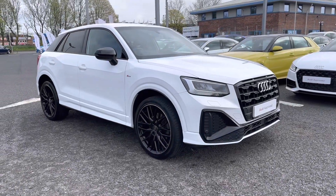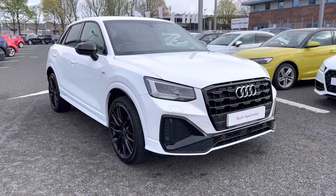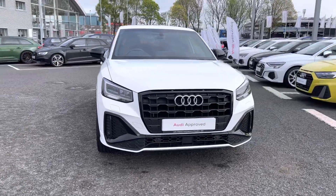Hi there, my name is Dan from Carlisle Audi, and today I'll be taking you around this to preview Audi. Here we have this lovely example of a Q2 Black Edition 35 TFSI featuring the Ibis White paintwork.